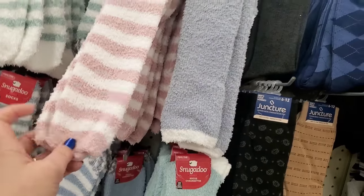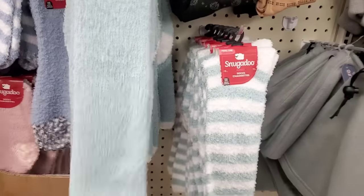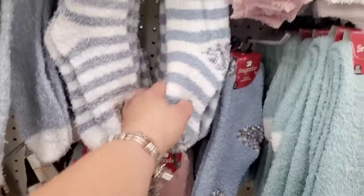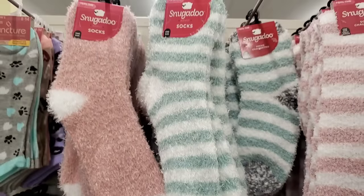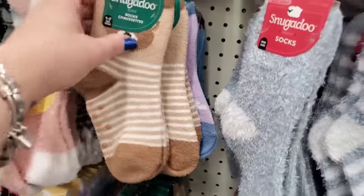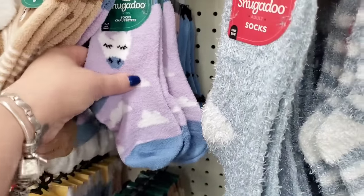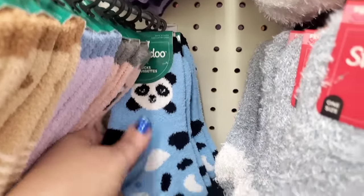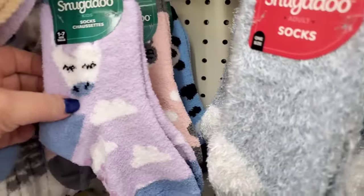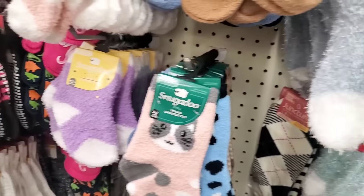I love the long snugadoo socks — they're my favorites. They made all these pastel ones and they have an abundance of them. These are my favorite socks, and they're coming out little by little from the stock room. They stocked all the kid ones — how cute are these? I absolutely love this type of sock. We have pandas, kitties, unicorn or llama, and a little bear — absolutely adorable.